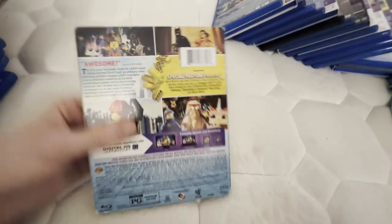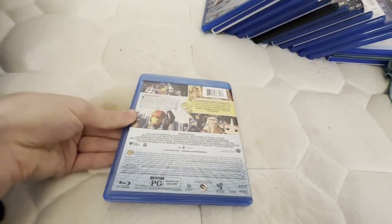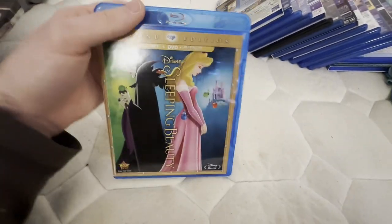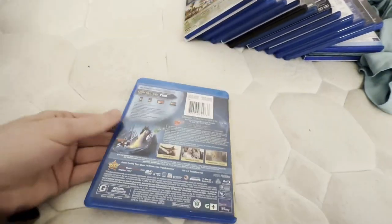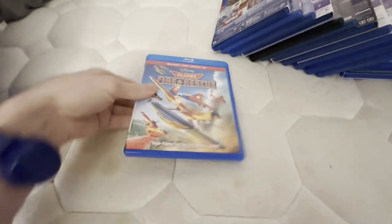This movie I saw in theaters back in 2014, and I still have my DVD of this, but I'm thinking about getting rid of it now because I have the movie on Blu-ray. This one's a placeholder until I get the Platinum Edition Blu-ray, but this is a pretty hard-to-find Blu-ray, which is why I got it. If I do get the Platinum Edition DVD then I'll get rid of my Diamond Edition Blu-ray and get the Platinum Edition Blu-ray back in the collection. I do want to get the first Planes on Blu-ray sometime.